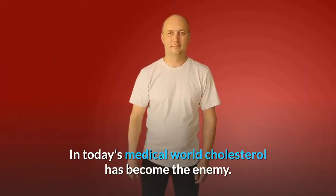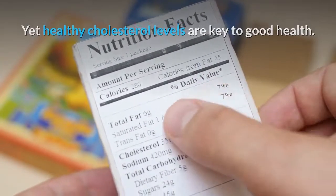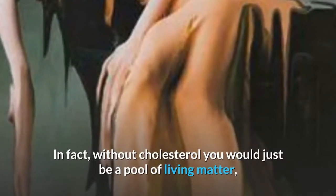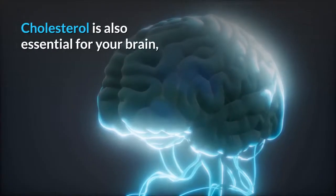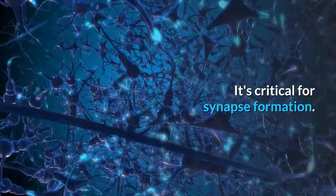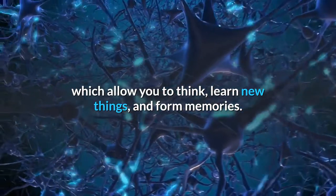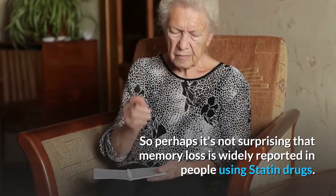In today's medical world, cholesterol has become the enemy, yet healthy cholesterol levels are key to good health. Cholesterol is needed for proper cell membrane integrity — without cholesterol, you would be just a pool of living matter instead of an upright thinking human being. Cholesterol is also essential for your brain, which contains about 25% of the cholesterol in your body. It's critical for synapse formation — the connections between your neurons which allow you to think, learn new things, and form memories. So perhaps it's not surprising that memory loss is widely reported in people using statin drugs.